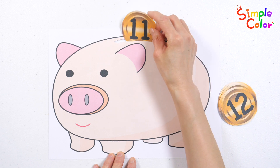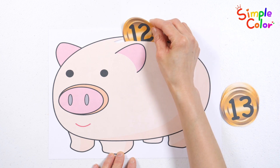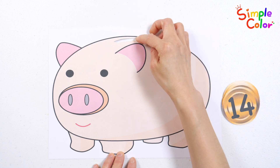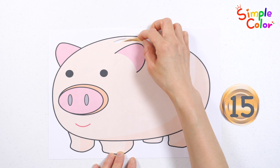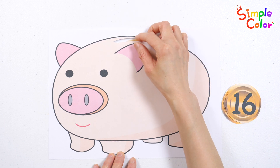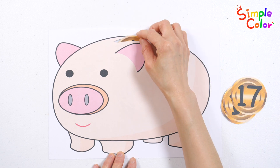Eleven coins. Twelve coins. Thirteen coins. Fourteen coins. Fifteen coins. Sixteen coins.